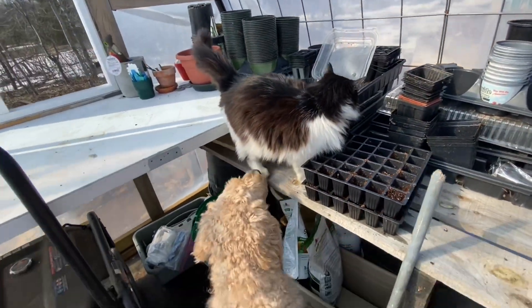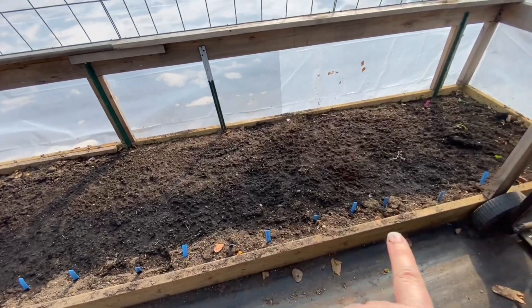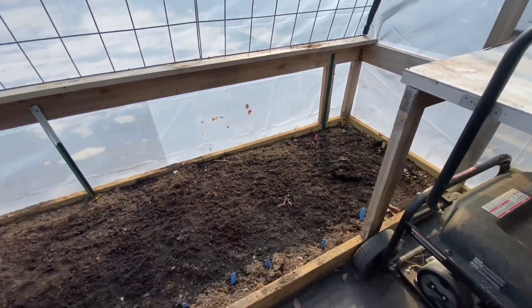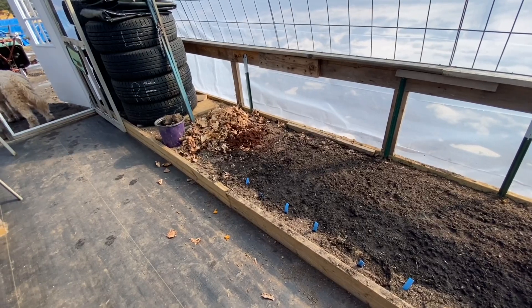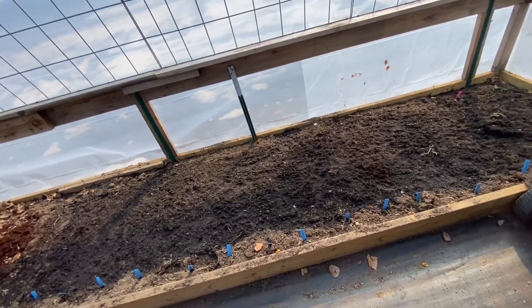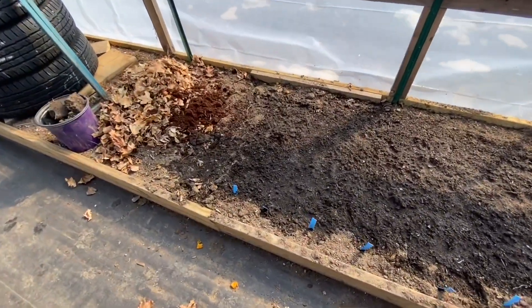Miss Kitty and Murphy, I just seeded in here lettuce, radish, spinach, kohlrabi, kale, and some brussel sprouts. Our last frost date is around May 17th, 18th. If I can grow these this much earlier in the greenhouse it'll totally be worth it. So it's an experiment.